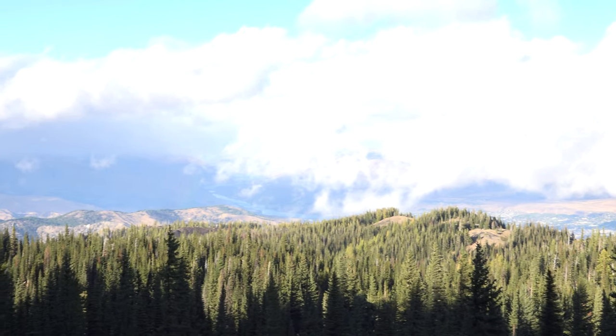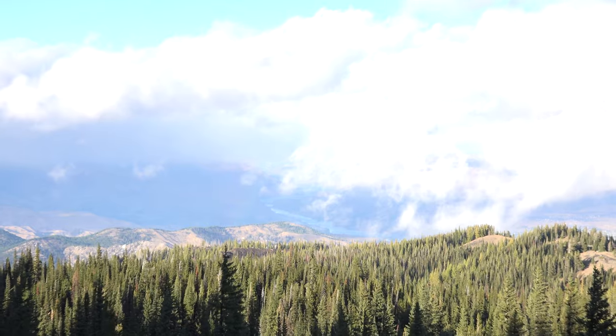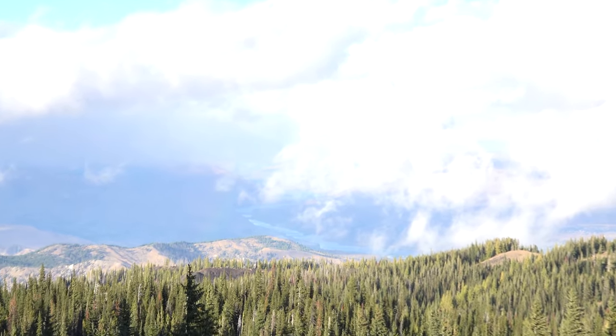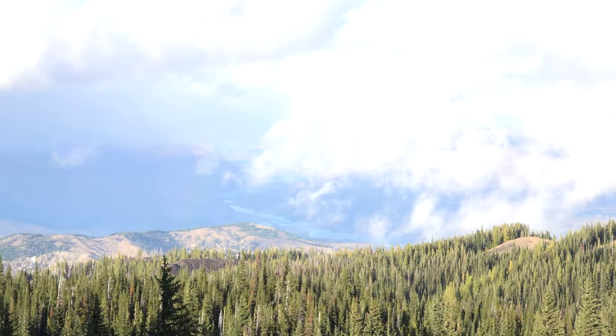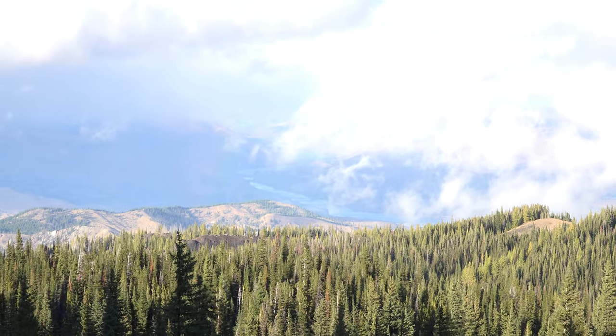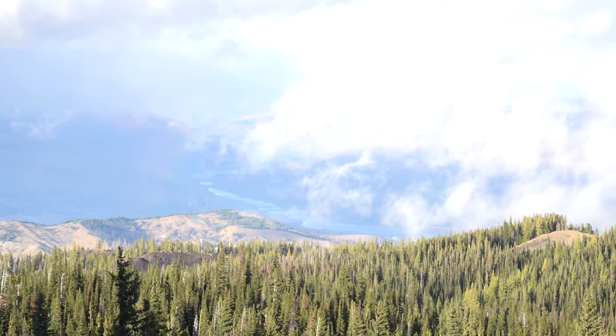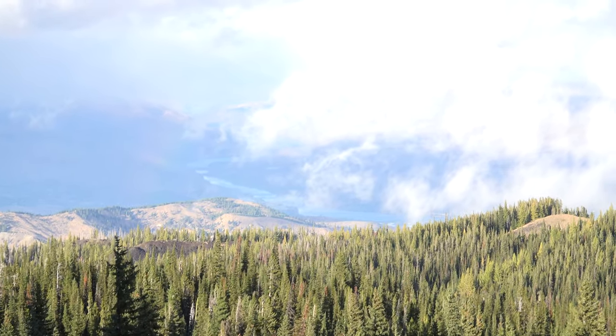I'll zoom in a little bit closer and then we'll say goodbye for today. This is all cloudy — you couldn't see this area on the way up toward Mission Peak. This is a little small extra bonus view on the way down. Boy, it's crazy.